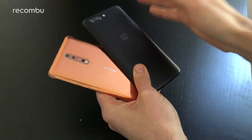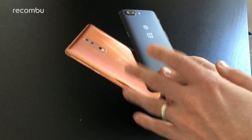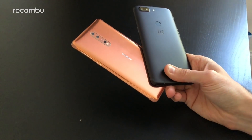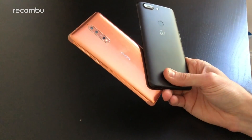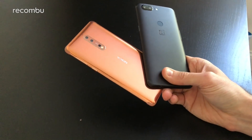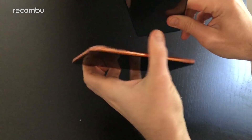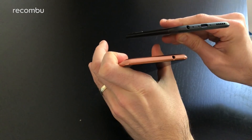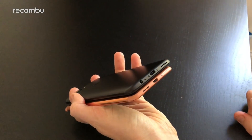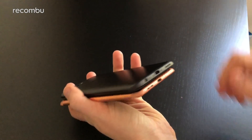For water resistance, the OnePlus 5T has none, although it'll function fine in rain. The Nokia 8 is IP54 splash-proof, so it can handle a good bit of splashing — just best to avoid taking it into the shower. Thankfully, both phones come with a headphone jack — up top on the Nokia 8 and on the bottom on the OnePlus — and both support USB Type-C charging and have bottom-mounted speakers.